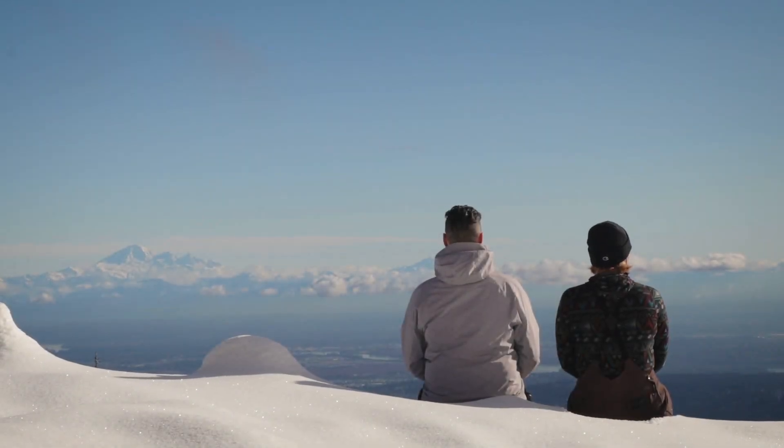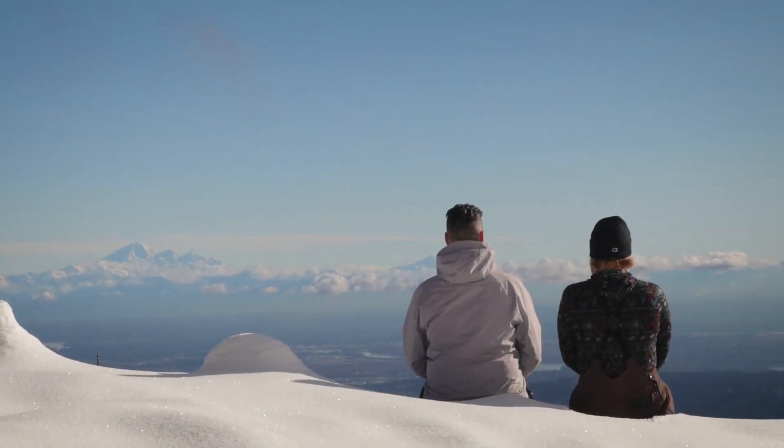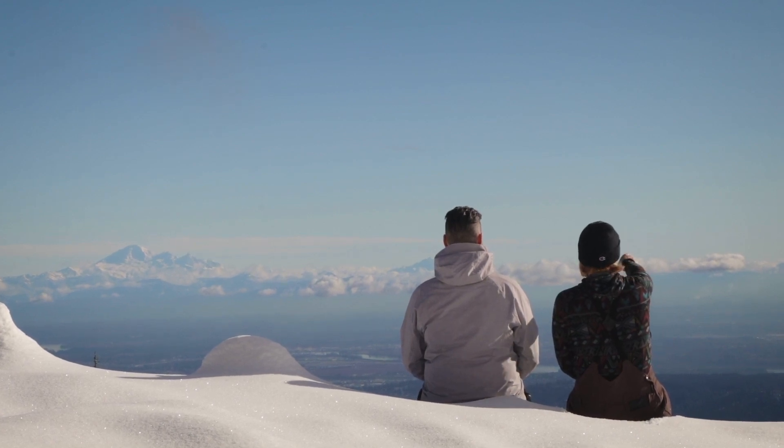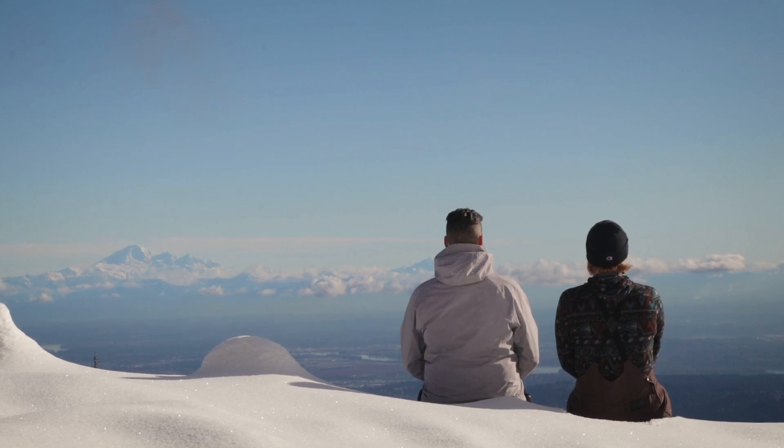And this will all be mine? Everything. Everything the light touches. What about that shadowy place over there? That's beyond our border. You must never go there, Sherry.